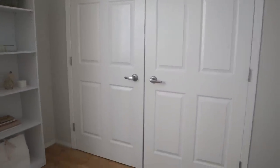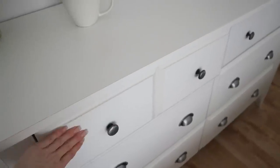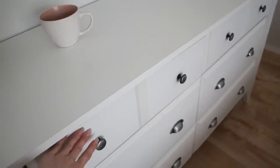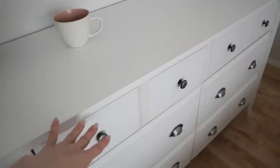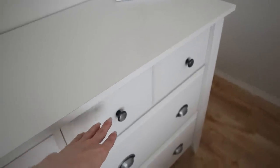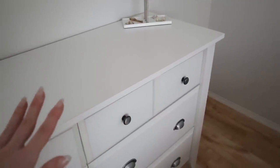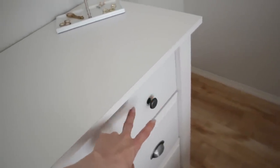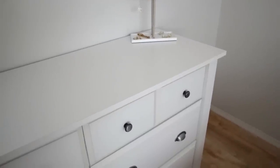The top drawer holds underwear, sports bras, and socks — I'm going to do a separate video organizing that drawer so I won't go through it now. The drawer beside it is for fancier underwear and bras. I have so many bras — I really need to declutter or find a better storage solution. I also keep nipple covers and lingerie in there. It's a very busy drawer that definitely needs organizing and probably some decluttering as well.